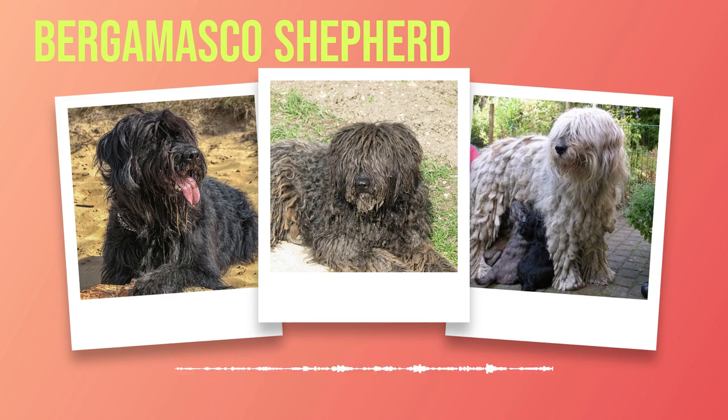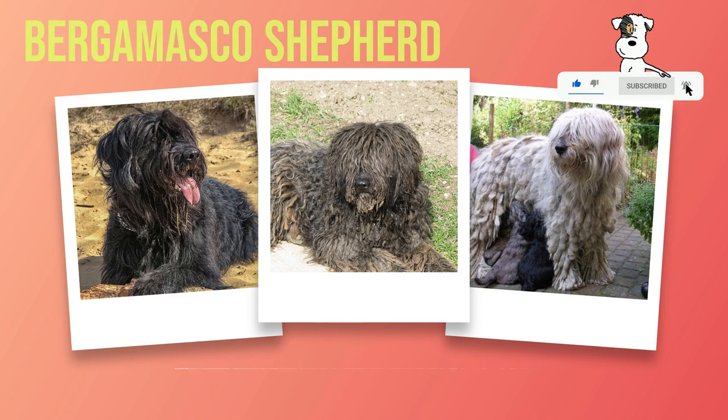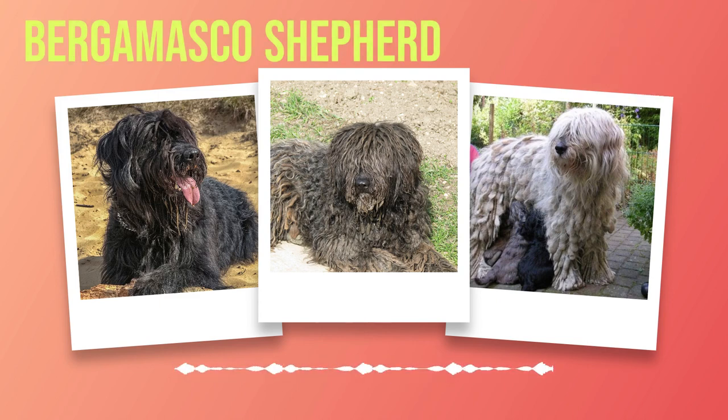Chapter 4: Personality and Temperament. The Bergamasco Shepherd breed is renowned not only for its distinctive appearance and rich history but also for its unique personality and temperament. One of the most striking aspects is their calm and steady demeanour. They are recognised for their intelligence, loyalty, and confidence. These dogs possess a natural instinct to protect their loved ones, making them excellent watchdogs. Their gentle disposition makes them ideal companions for families, as they display patience and tolerance with children.